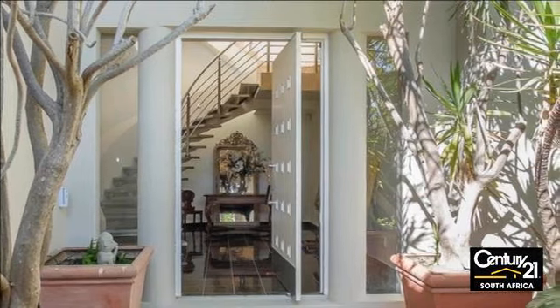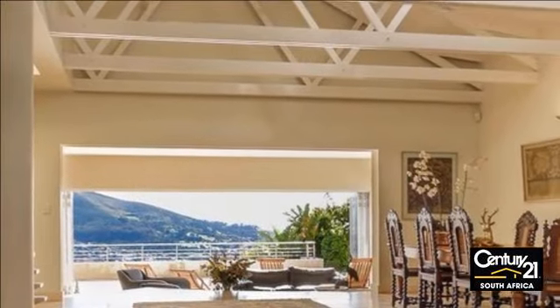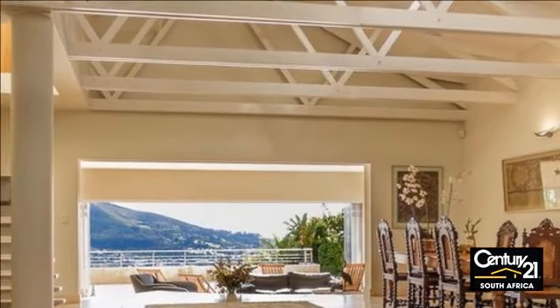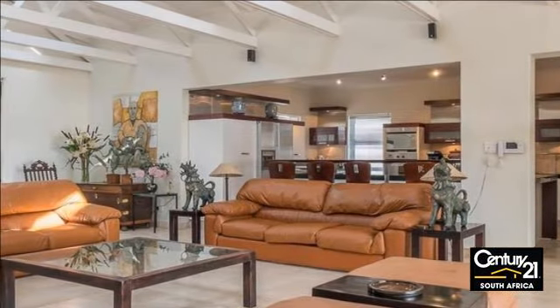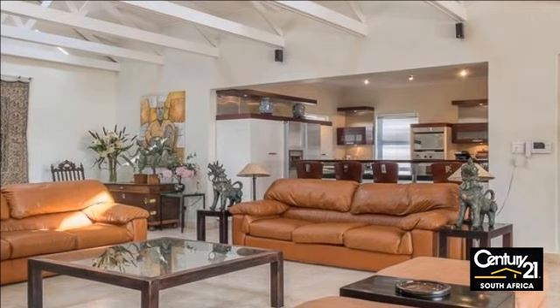The three open plan living spaces are more than generously proportioned and unconstrained in the integration between the expansive patio, which provides the perfect entertainment area for large-scale socializing.